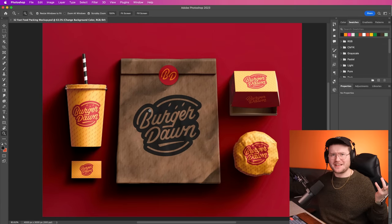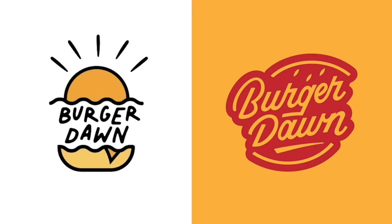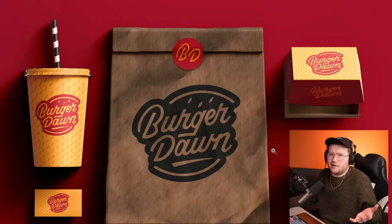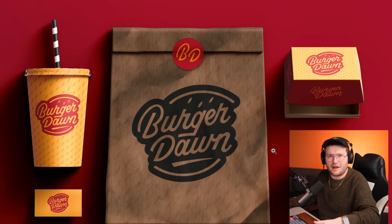It looks slightly different — I wanted to create a unique aesthetic to it. Looking at them side by side, I love Zimri's one. It's really playful and you can definitely see the sun, the Burger Dawn. I wanted to go a bit more on the retro style. That's what I did, that's what he did.